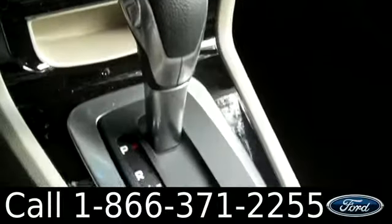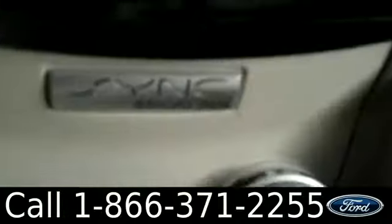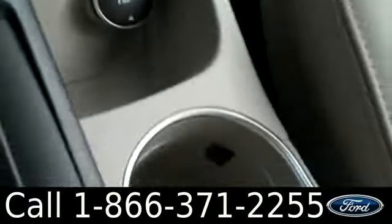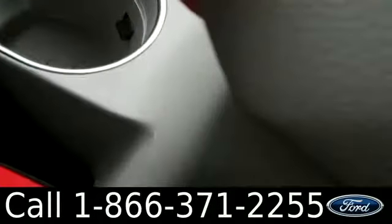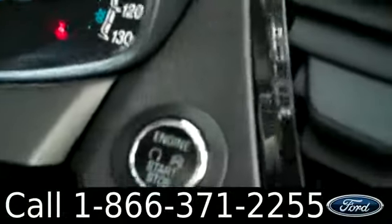We also have automatic transmission, heated front seats, Sync powered by Microsoft, cup holders, extra storage, and the steering wheel with both audio and cruise controls. It also has voice command and push button start.